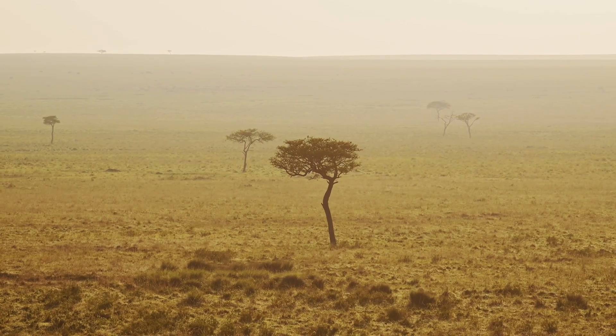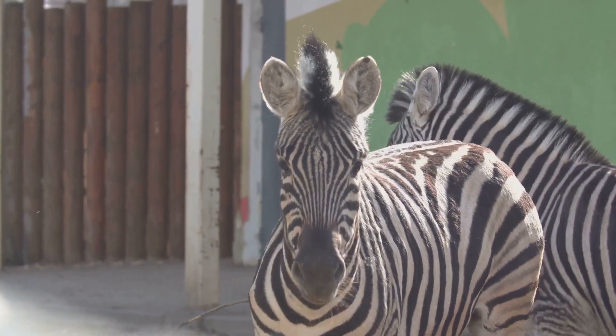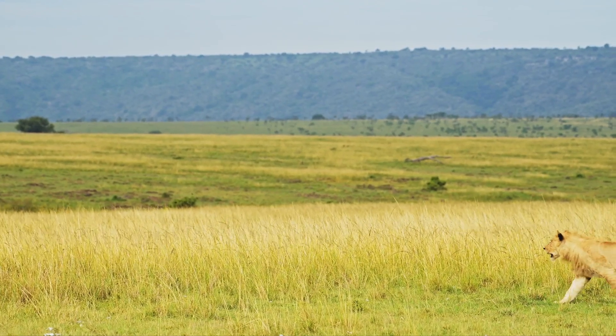First up, you absolutely cannot miss the Mwea National Reserve. Imagine cruising through a lush green landscape, spotting zebras and elephants in their natural habitat. It's a safari experience that's both intimate and breathtaking.